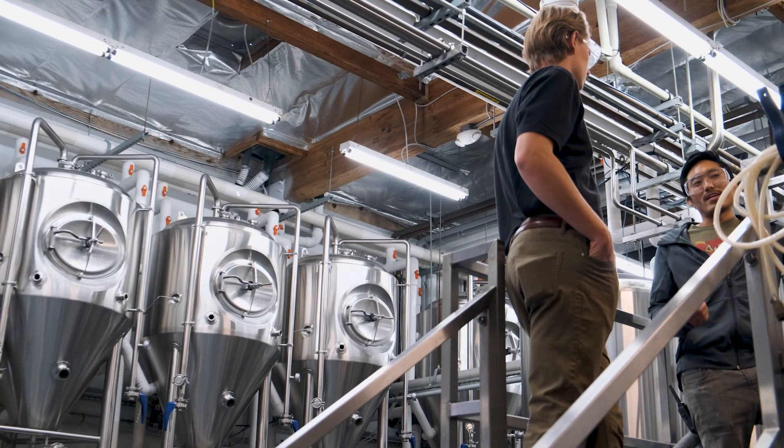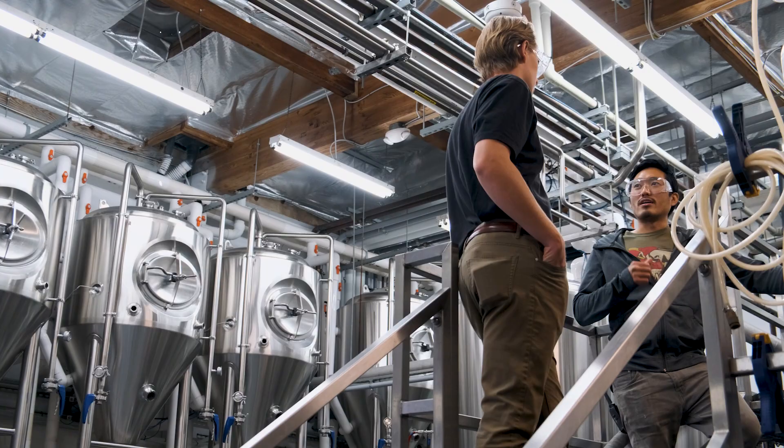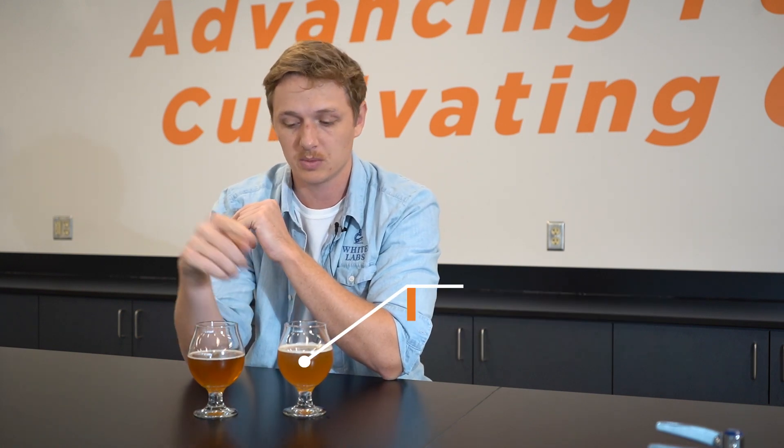At White Labs Brewing Co we split batch everything, so we take 10 barrels of wort and split that into two five-barrel fermenters upon knockout, dosing each one with a different yeast pitch. With this split batch of a hazy IPA we have our WLP 077 Tropicale yeast blend and our WLP 095 Burlington Ale yeast.